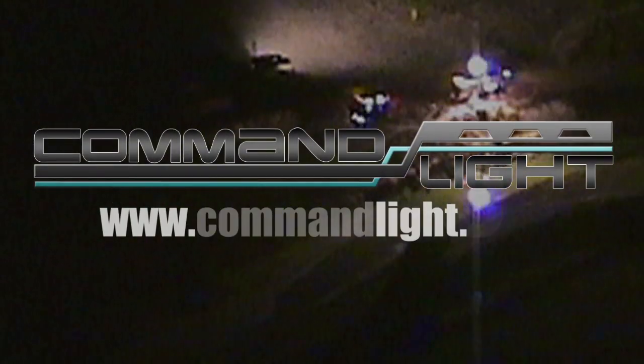To see what you've been missing, contact your local dealer, connect with us on Facebook, or visit us on the web at commandlight.com.